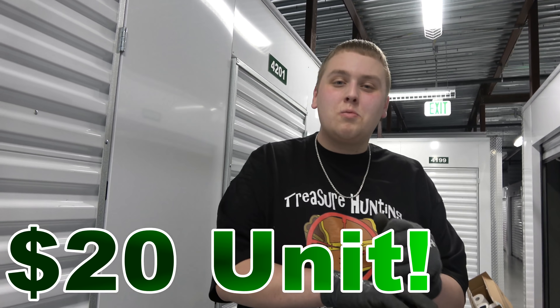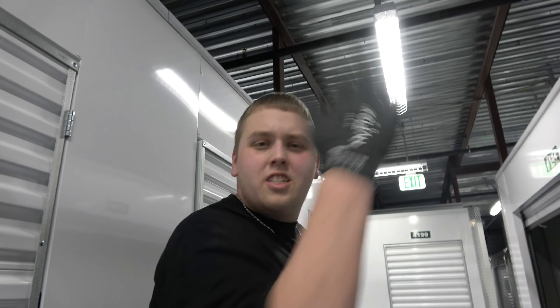Welcome back to Treasure Hunting with Jeebus, guys, and we got another unit. This one's a 5x8, so bigger than what we usually got, but not as big as that Big Mama we did last. It looks to be completely loaded, all full of clothes and all kinds of other awesome stuff. So without further ado, let's start digging.